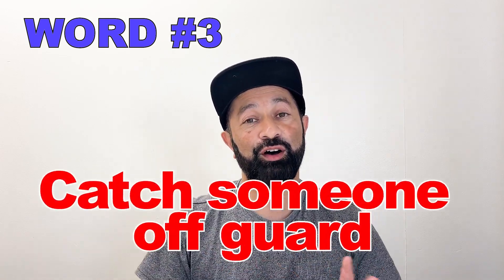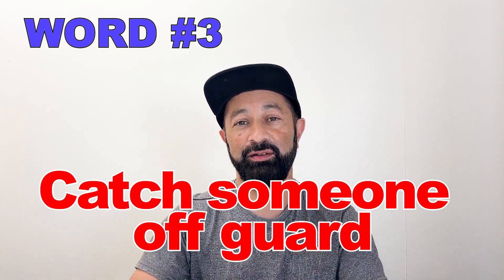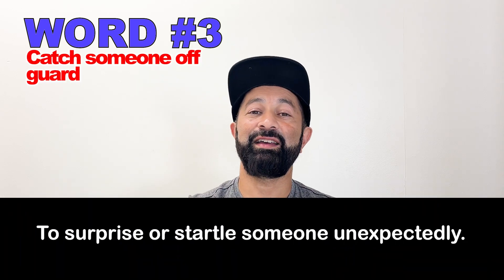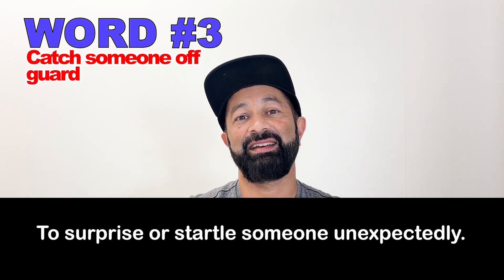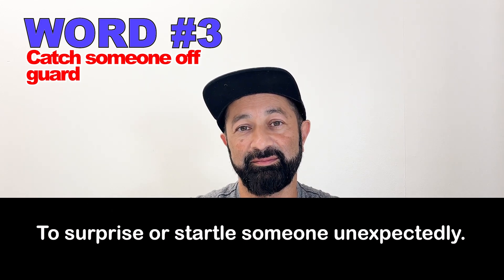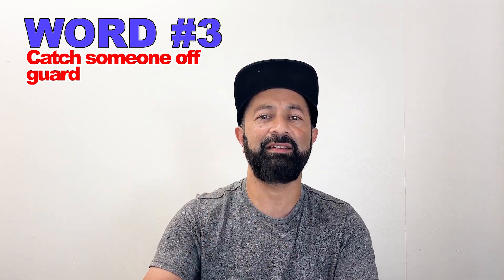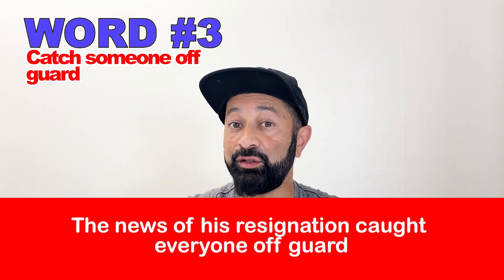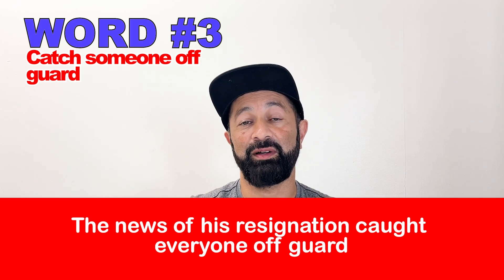Number three: catch someone off guard. This means that you surprise someone or startle someone unexpectedly. A great example sentence: The news of his resignation caught everyone off guard.